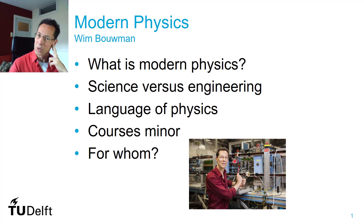I'll tell you more about what modern physics is, and I'll tell you about what is science versus engineering. Most of you have an engineering background. I'll talk to you about the language of physics, what we will teach you, and also for whom this could be a good minor to follow.